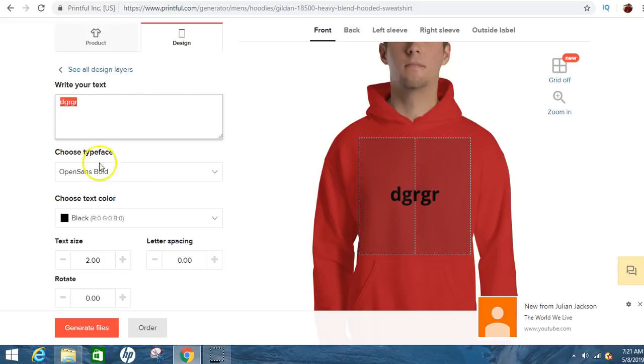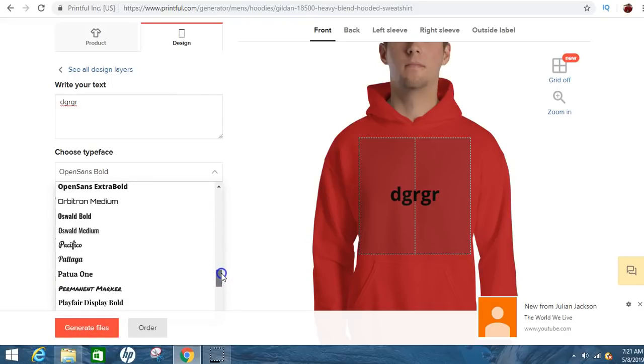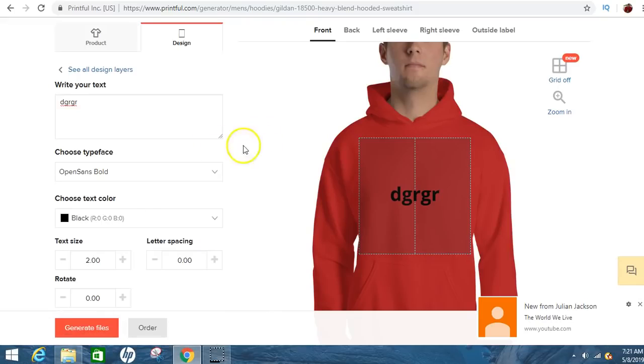You can also change the font — they'll give you a list of different fonts and how they look. And then you can change the color of the font right here. That's pretty much all you will need to do.